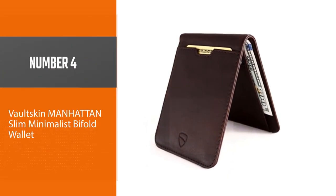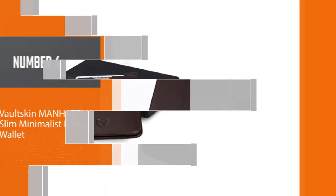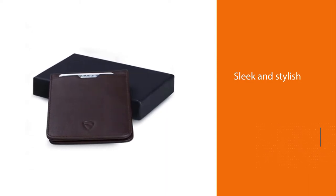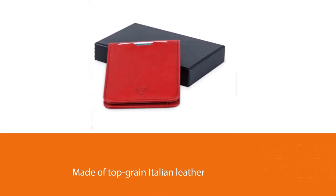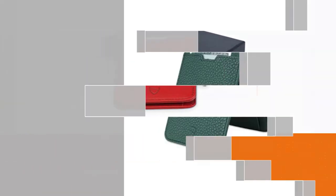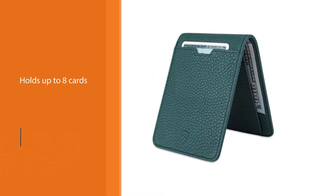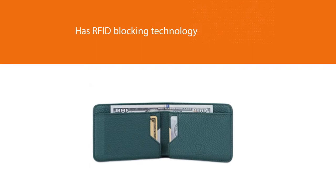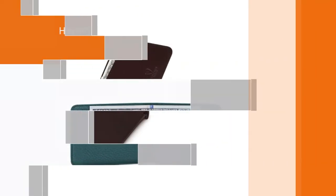Number four: Voltskin Manhattan Slim Minimalist Bi-Fold Wallet. The Voltskin Chelsea is a sleek and stylish option that has everything you'd want in a minimalist wallet. It's made of top grain Italian leather, holds up to eight cards, and has RFID blocking technology. In addition to the main pocket, there's a front slot and side pocket for extra carrying space. Similar to the Nomadic wallet, the Chelsea features a pull tab that provides easy access to all of your cards. While I personally like this feature, I'm uncertain of how durable it will be over the course of hundreds or thousands of pulls.